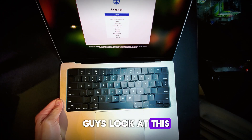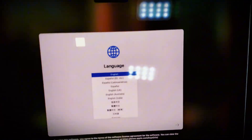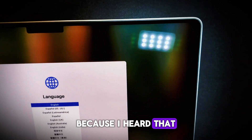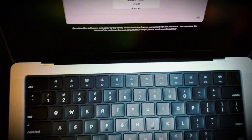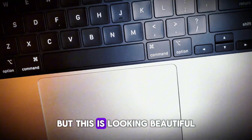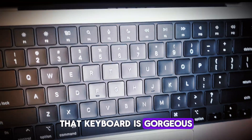Guys, look at this — 'To use English as the main language, press the return key.' I didn't get the matte finish because I heard that it scratches easier, but this is looking beautiful. That keyboard is gorgeous.